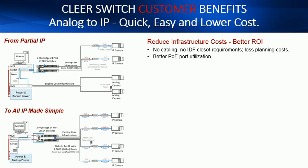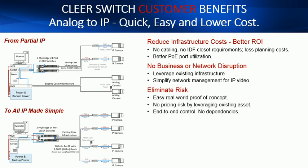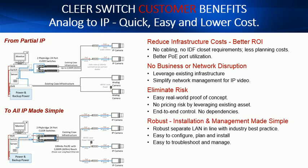More savings means you can allocate more of your budget to applications and better cameras that will drive a better return on investment. There is no business or network disruption by leveraging the existing proven coax infrastructure to create a separate network for your IP cameras. Eliminate risk by completing an easy real-world proof of concept, and given you're leveraging an existing infrastructure, you can avoid many of the unknowns associated with a rip-and-replace LAN installation. Create a separate robust LAN in line with industry best practices that is easy to configure, install, troubleshoot and manage.